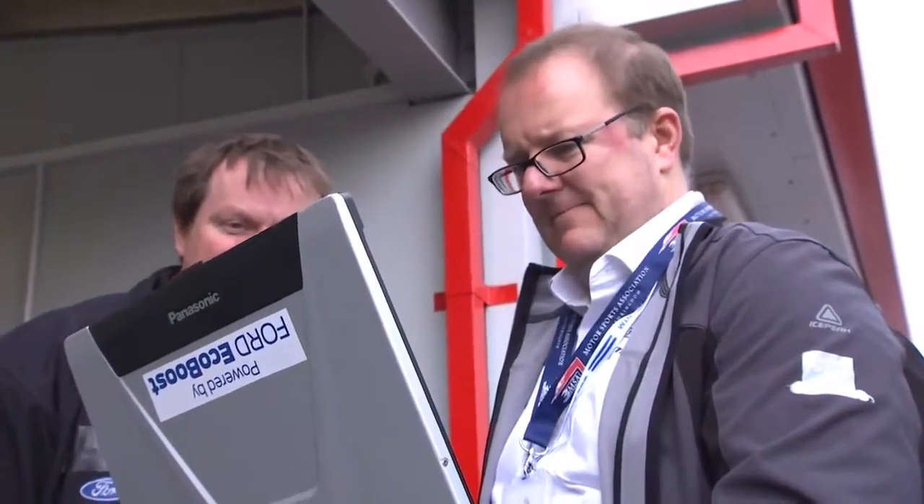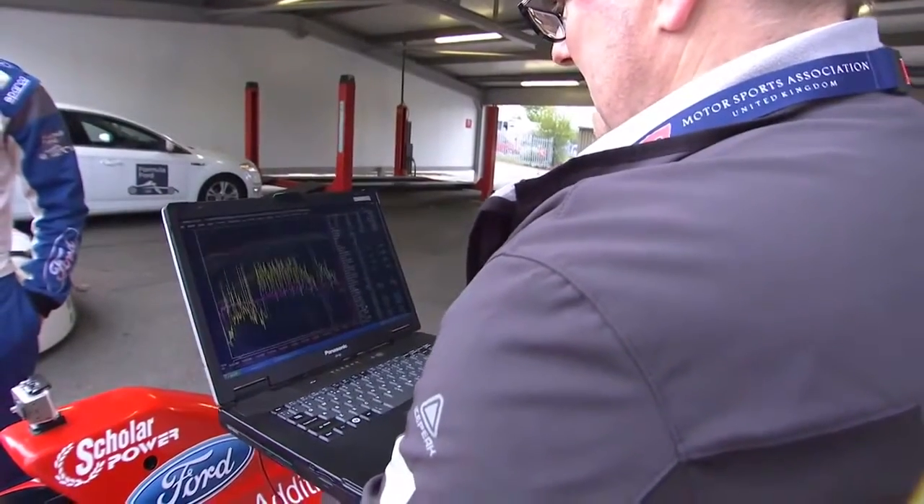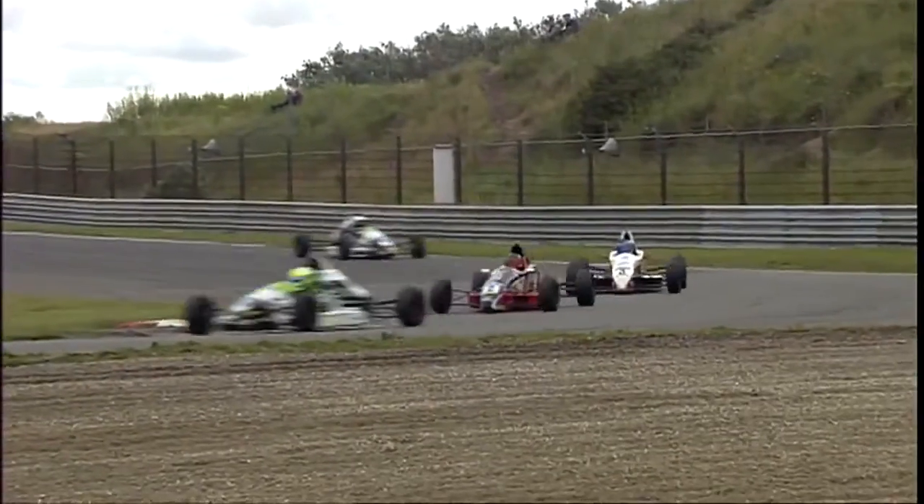The telemetry from each car is also downloaded and analysed. We plug the laptop into the car using the diagnostic connector and then we download all the data from the engine management system on the car, which we look at afterwards: to check to see if there are no issues with the engine, and as part of the scrutineering role, to make sure they're not fiddling with any of the parameters they shouldn't be fiddling with. That way we try and keep the competition as close as we can.